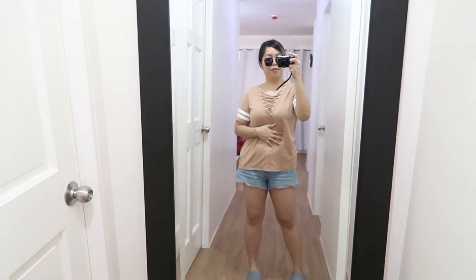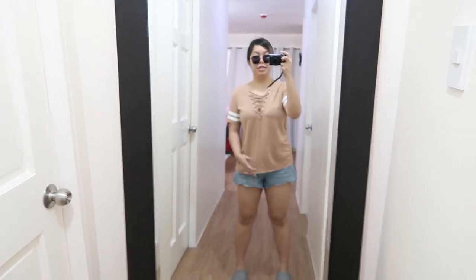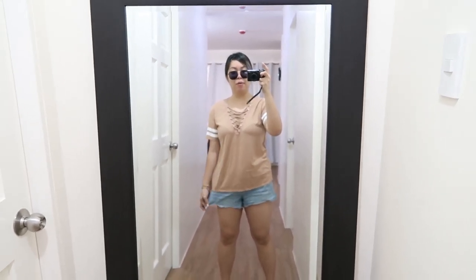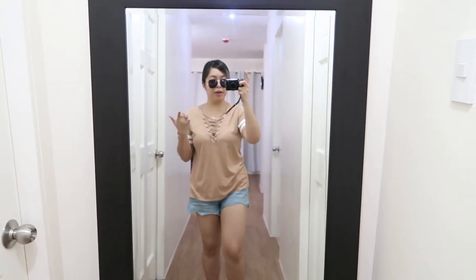Welcome back to another vlog guys! So for my outfit today, I'm just gonna be running errands so I have something very casual. I made the shorts from yesterday because I didn't use them as much. And then this top is from Forever 21.